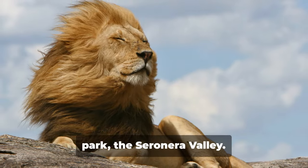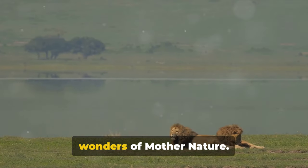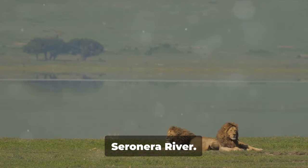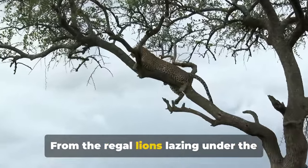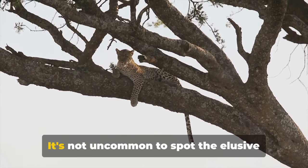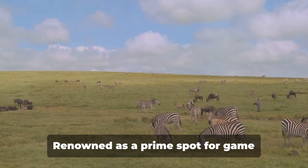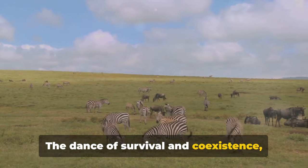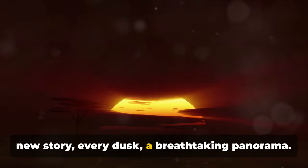Next, we journey to the heart of the park, the Serenera Valley. This verdant expanse is a testament to the wonders of Mother Nature — a canvas painted with hues of green and gold, dotted with majestic acacia trees and laced with the winding Serenera River. The Serenera Valley is a living, breathing gallery of biodiversity. From the regal lions lazing under the shade to the nimble impalas darting through the savannah, the valley is a symphony of life in its purest form. It's not uncommon to spot the elusive leopard perched high in the trees or gigantic elephants making their leisurely procession.